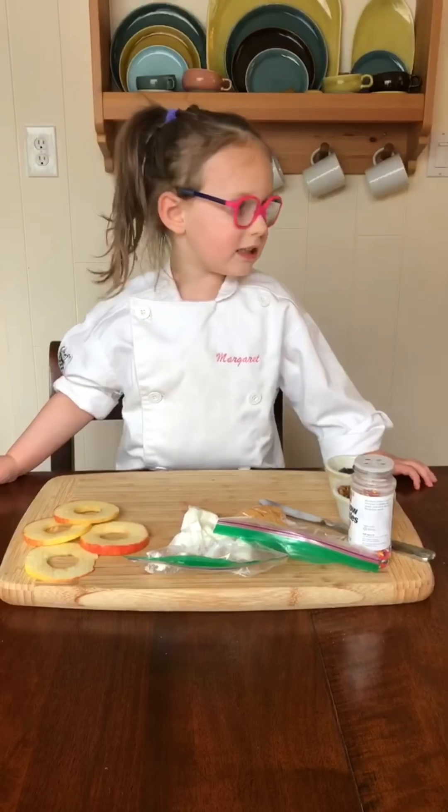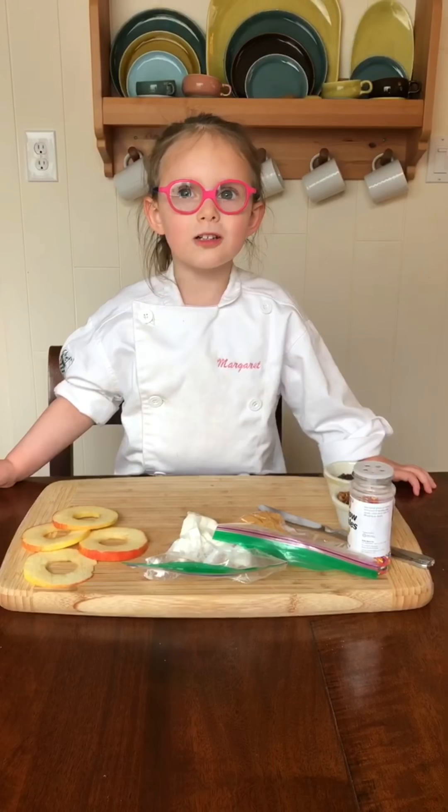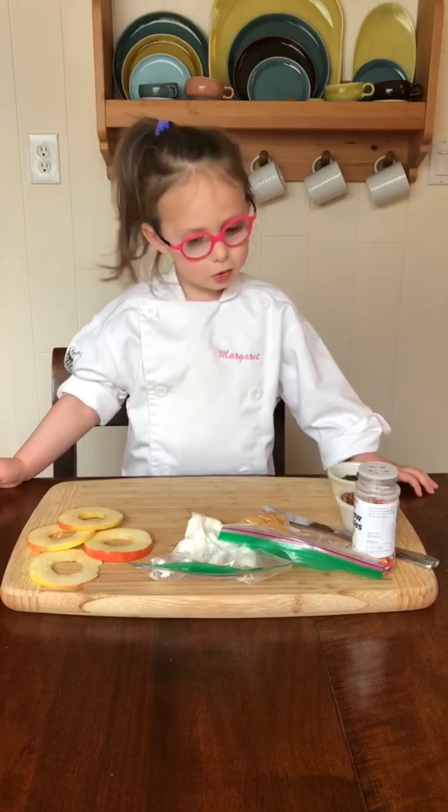Hi, I'm Chef Margaret and this is Margaret's Cooking Corner. Today we're making Apple Donuts.